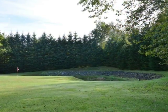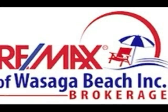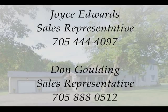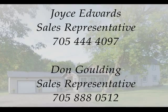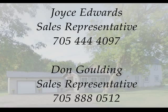Don't miss your opportunity to view this lovely home. Listed with Remax of Wasaga Beach Incorporated brokerage. For your private showing, contact Joyce Edwards and Don Golding. Joyce at 705-444-4097 and Don at 705-888-0512.